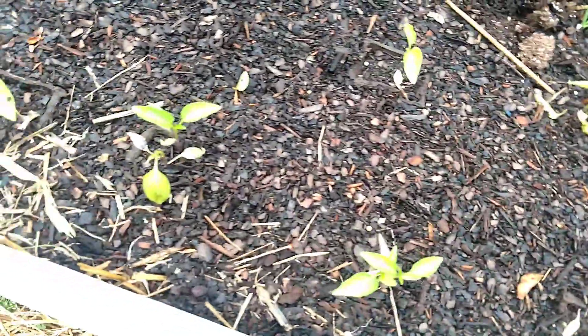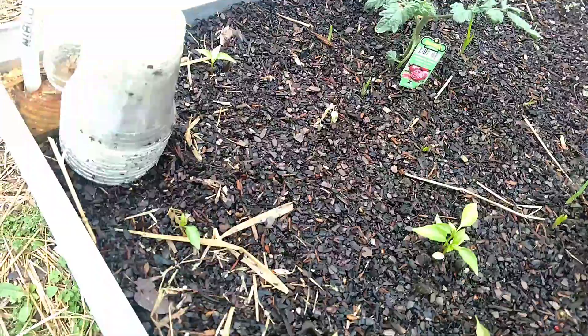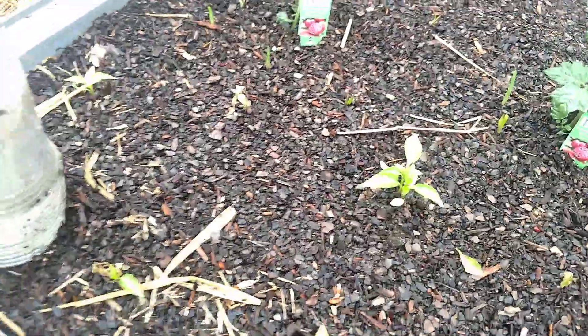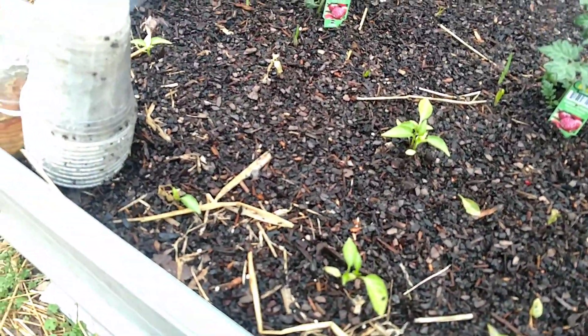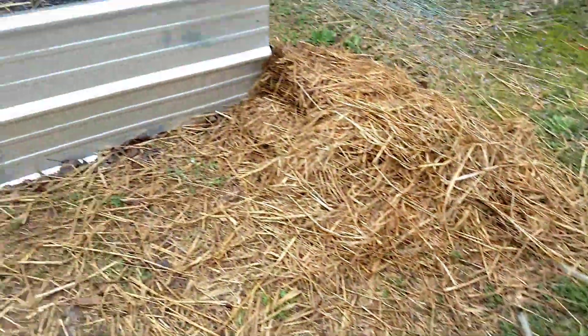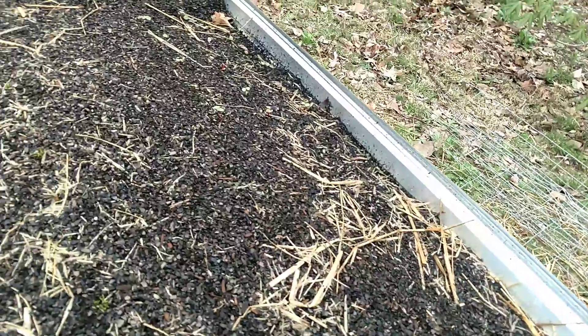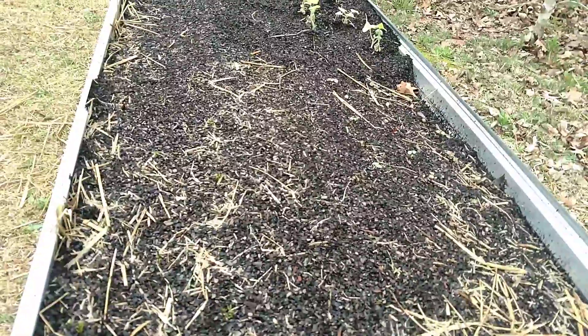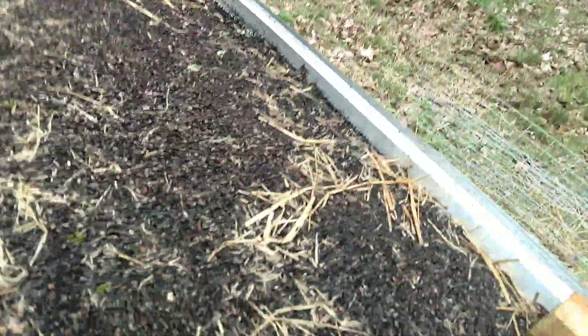All the pepper plants except one have made it. This one here got hit by the cold and it ain't gonna make it, but that's all right — I've still got one in the house that I've been saving because it was too small to bring out to begin with. Continuing on to the G3 bed — the third raised bed we made.